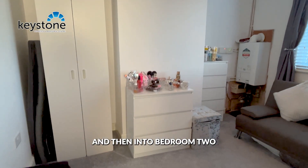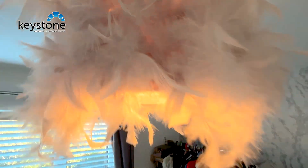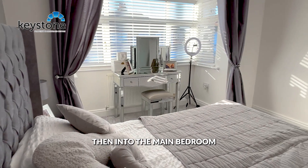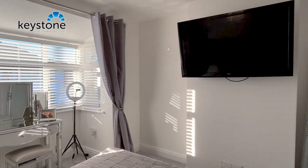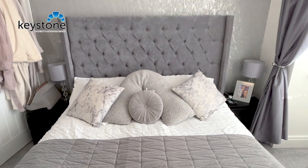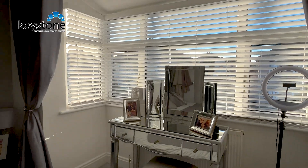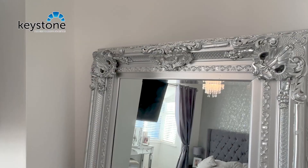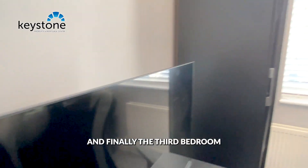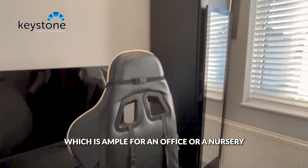And then into bedroom two, which is currently being used as a dressing room and walk-in wardrobe. And then into the main bedroom. And finally the third bedroom, which is ample for an office or a nursery.